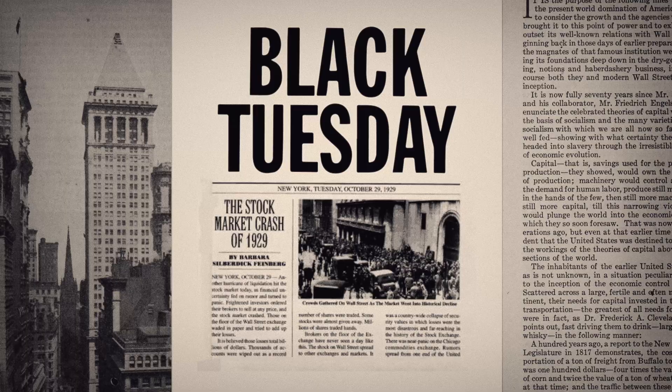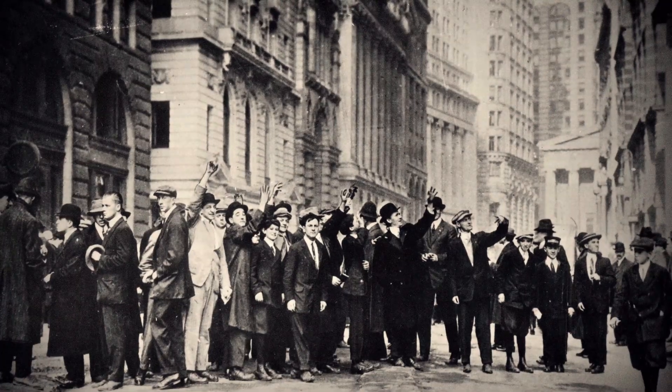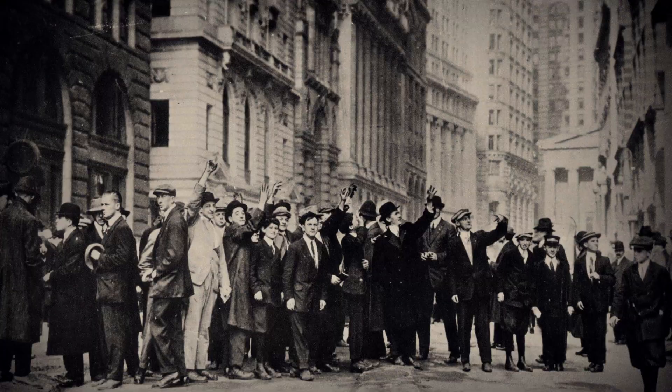At that time, the world was on the brink of the Great Depression. However, it was also a period marked by important technological progress and cultural changes.